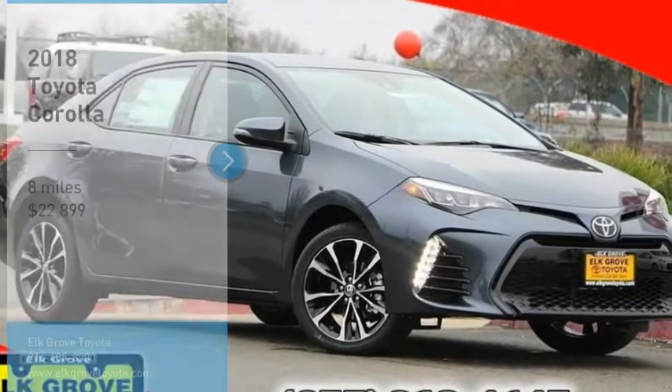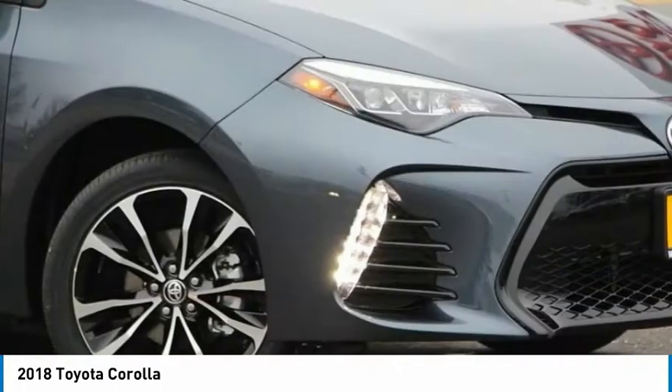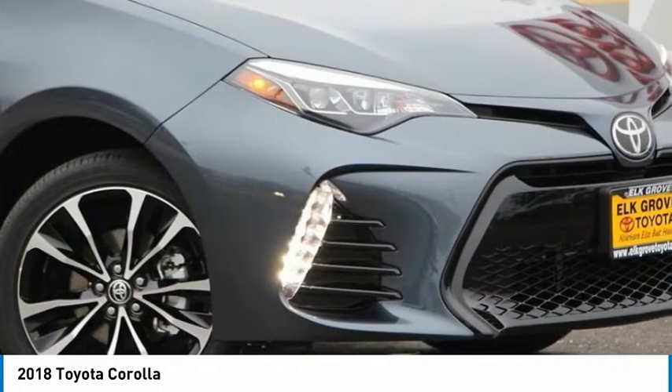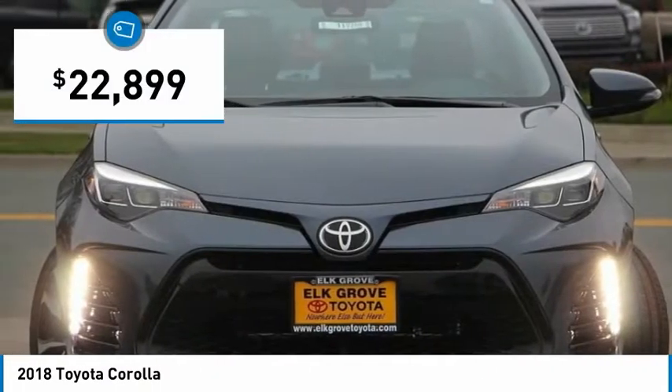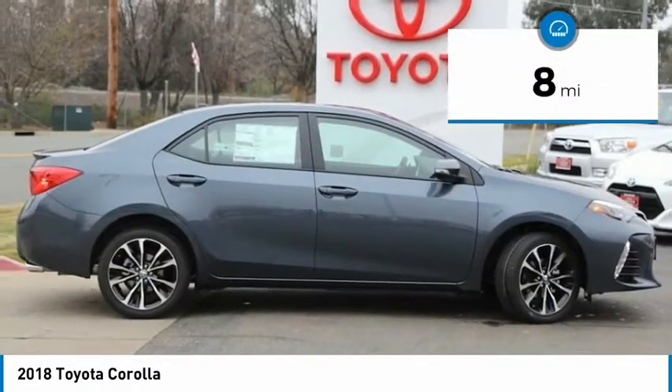You are going to love the 2018 Corolla. The Corolla is still a great option for those who want dependability, comfort and value and is priced below $25,000. This vehicle has less than 100 miles.